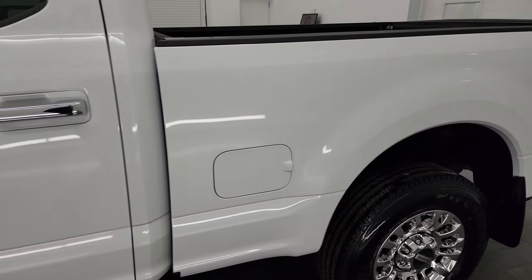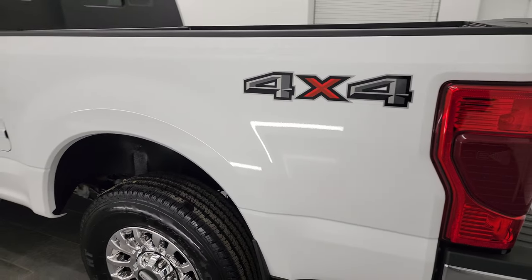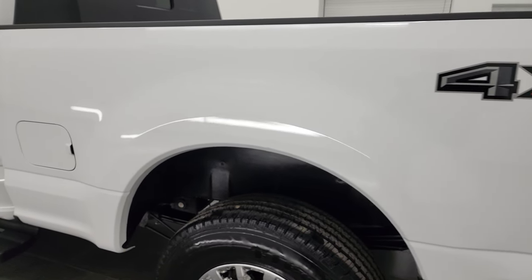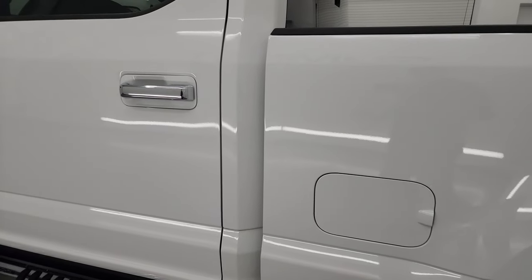Oxford White is the color, and I shoot all my videos in 4K, so if you have HD capabilities, turn them on now, because it is your best way to check out the quality, condition, options, and cleanliness of the vehicle before seeing it in person. And like I said, you're going to want to turn those on for this truck, because this truck is that clean.